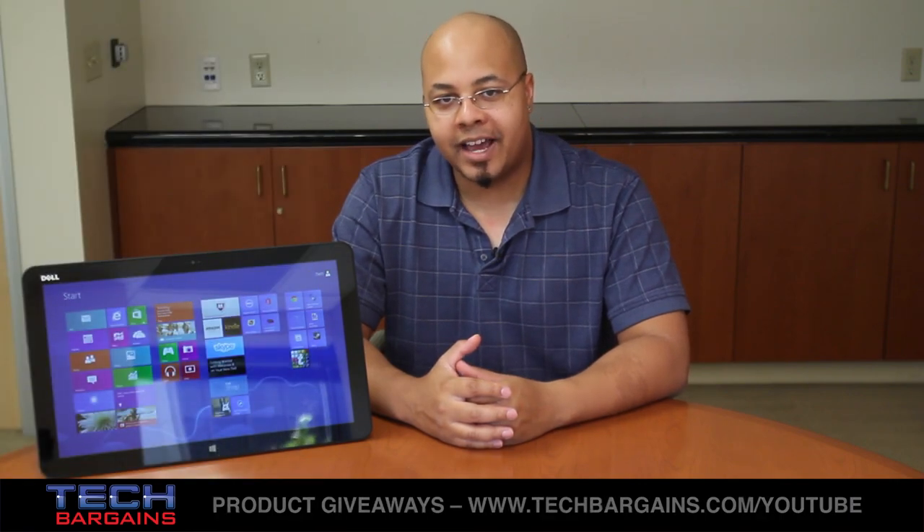Is this the perfect merger of tablets and all-in-ones, or does it leave a lot to be desired? Let's find out.